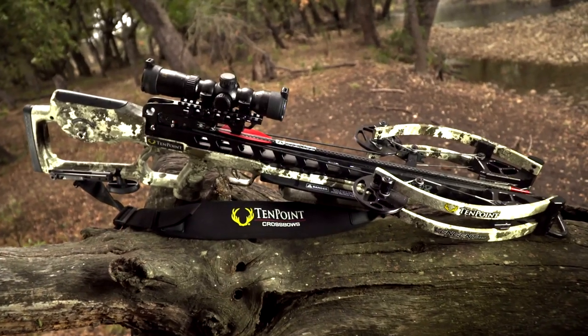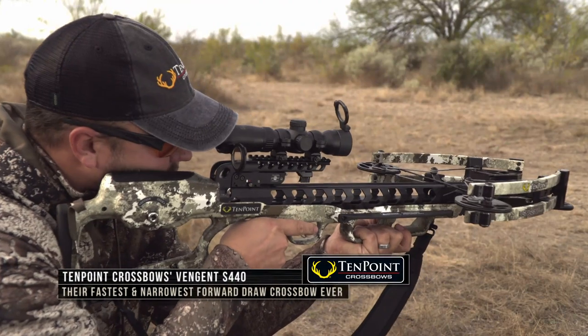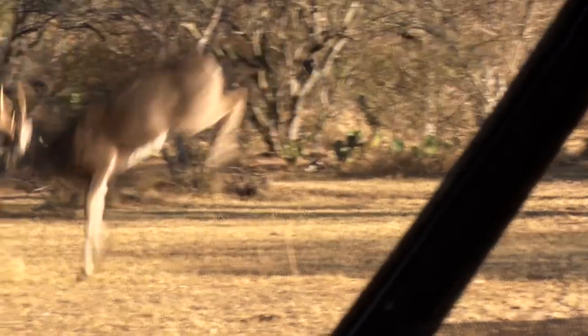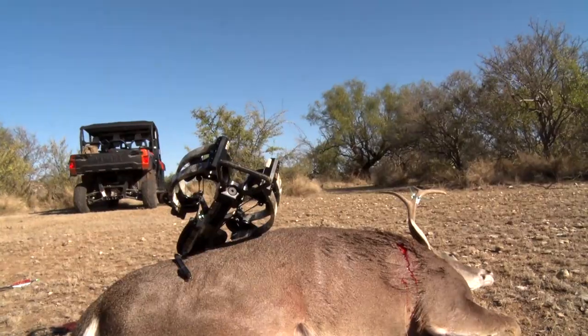Another new forward draw crossbow for this year is the 10-Point Vingen S440 crossbow. This is 10-Point's fastest forward draw crossbow ever, delivering lightning speeds up to 440 feet per second, and also features the new revolutionary AccuSlide cocking and decocking system.